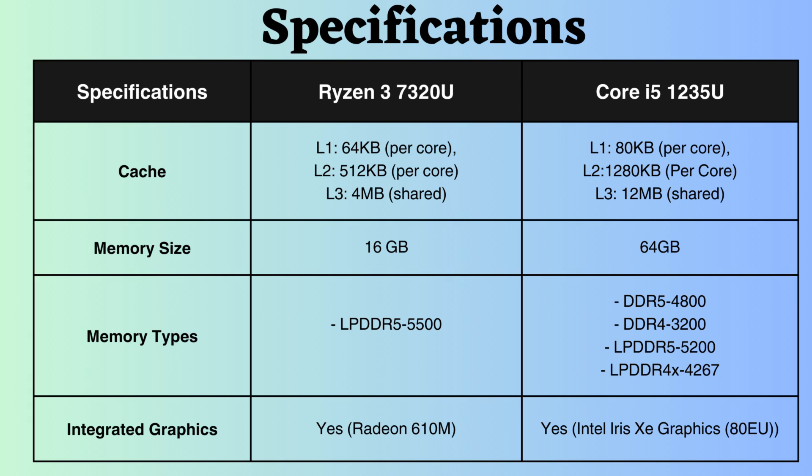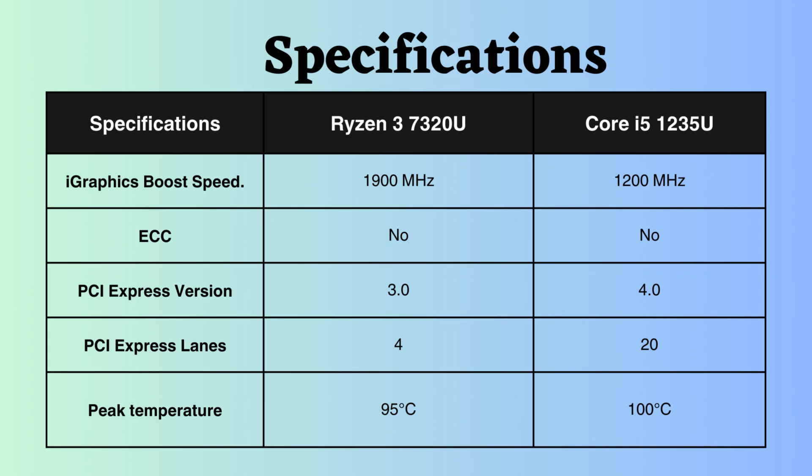Both processors support integrated graphics, with the Ryzen 7320U boasting a higher boost graphics frequency than the Intel Core i5-1235U, making it advantageous for graphical tasks. Neither processor supports critical systems like servers and workstations due to their low-power nature.